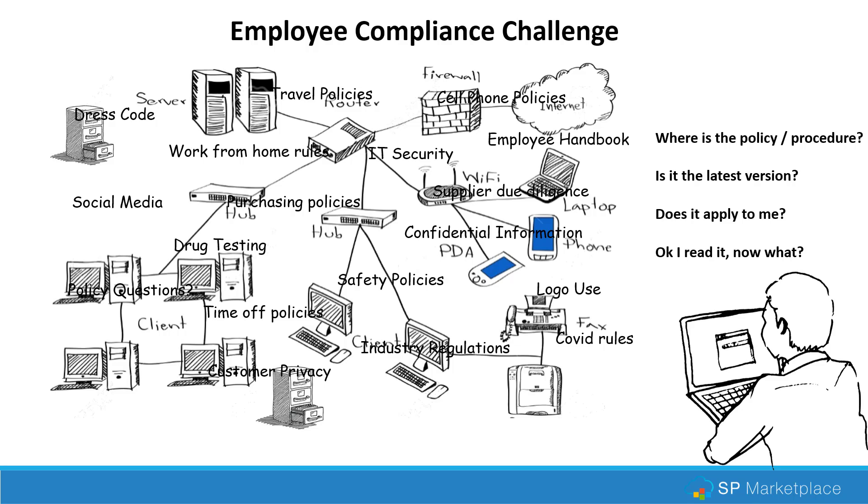They first have to figure out which department would implement that policy. And then once they find a policy, is it the latest version? Sometimes they download them and keep them for years, and that policy is out of date. The next thing is: does it apply to me? Many policies are specific to roles, specific to locations. And then once they've read it — now what? Is there any confirmation needed that they've read and understood the policy? All of this can be very frustrating for employees, and many organizations don't make that easy. It wastes a lot of time for everybody.